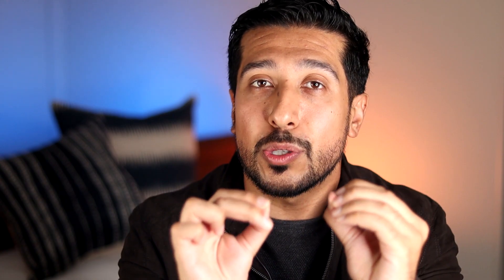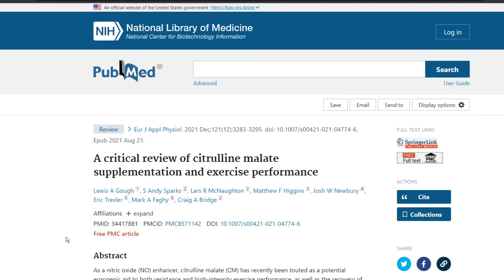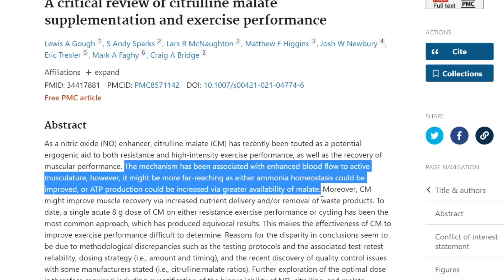There are two main types of citrulline. First is L-Citrulline, the form naturally found in your body and in some foods like cassava, melon, and cantaloupe. Second is citrulline malate, which is a form of citrulline combined with malic acid. More research is actually needed to determine if one works better than the other, though there is one study that looked at its plausibility for exercise performance — but one study isn't enough to validate that.